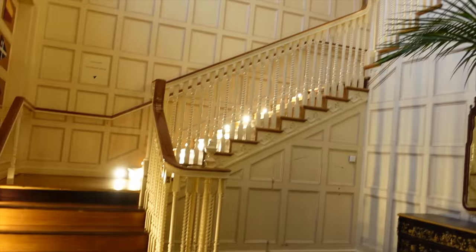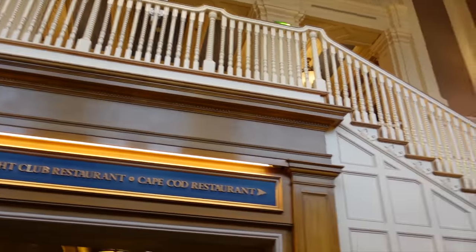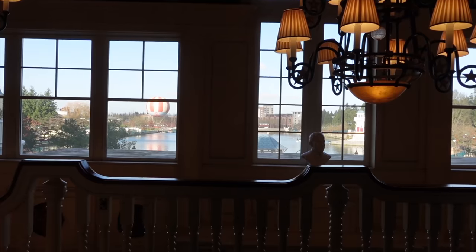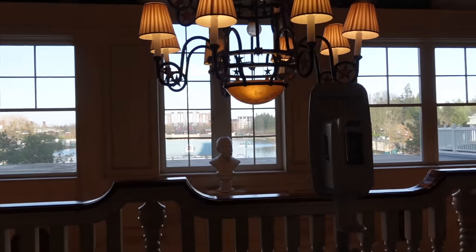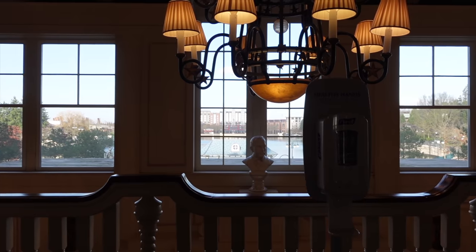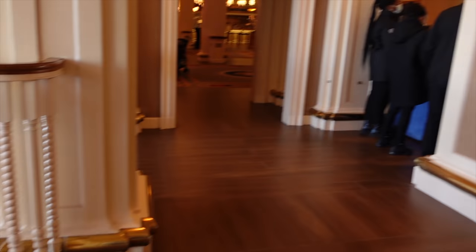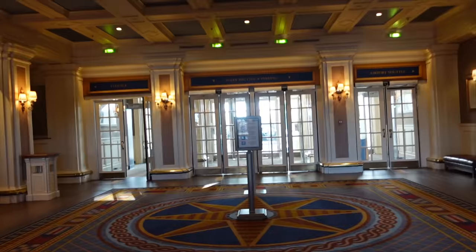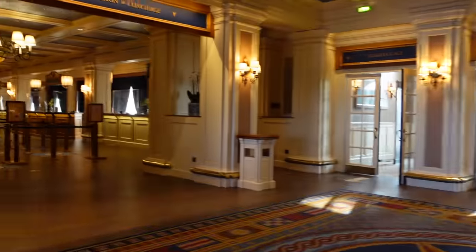Once inside you do need to go up the stairs, as we're currently on the bottom floor and the main reception is actually on the second level. Look at that beautiful view of Panoramagic and Lake Disney, and you can see a little bit of Disney's Hotel New York through the window as well. We've now come up through the main entrance and we're about to go into the lobby and reception.